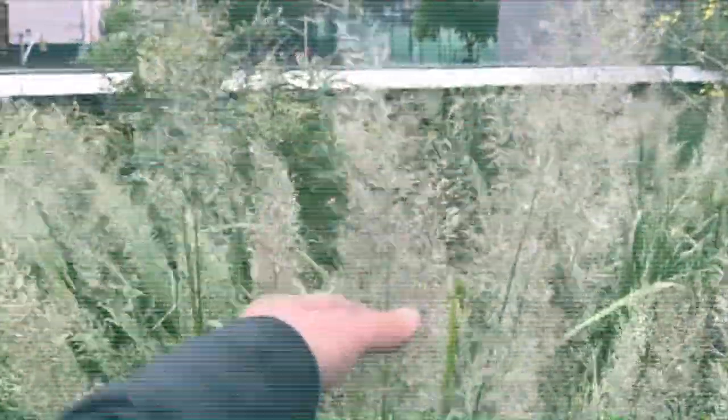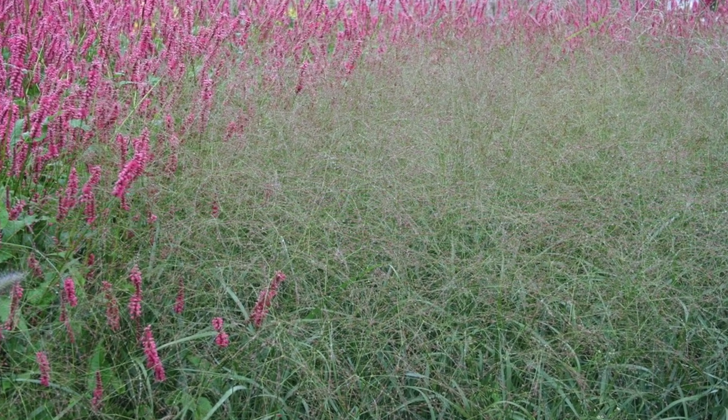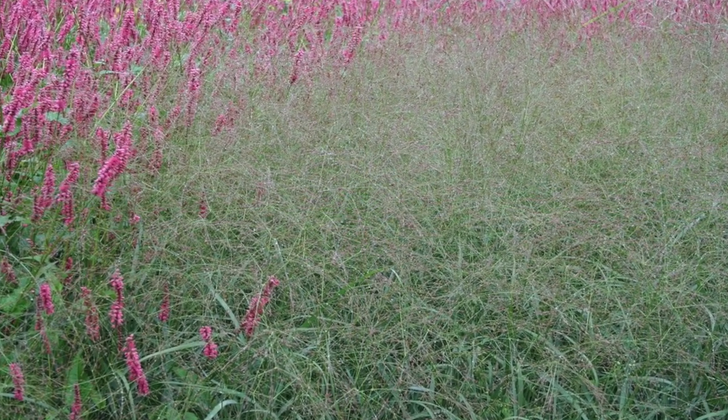Isn't it so pretty? I wonder what this grass is. He also uses a lot of grass-like plants for texture and to catch light and wind.